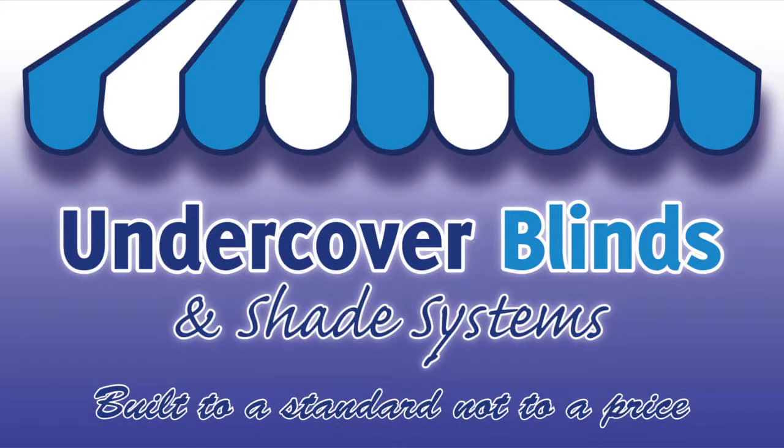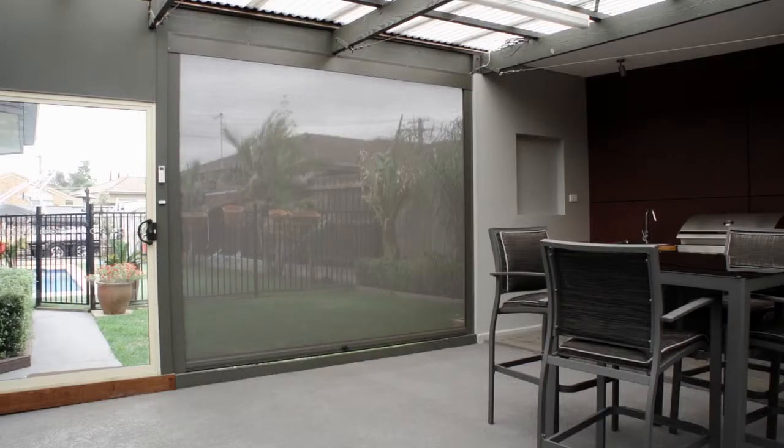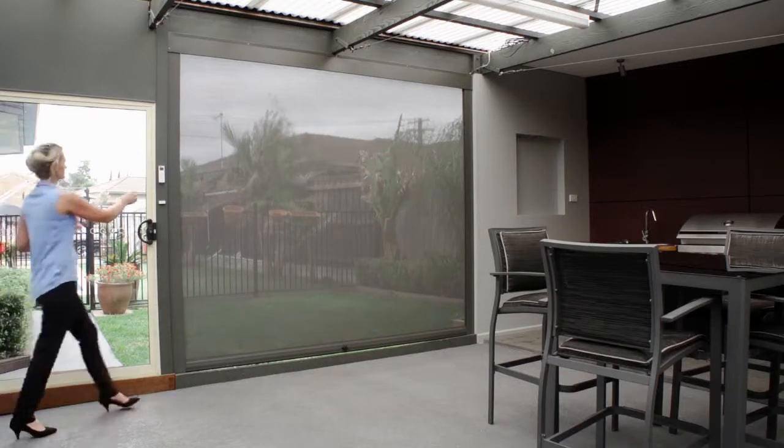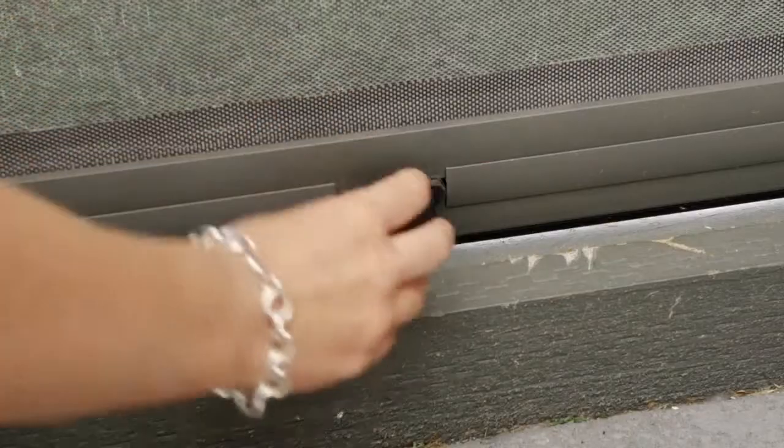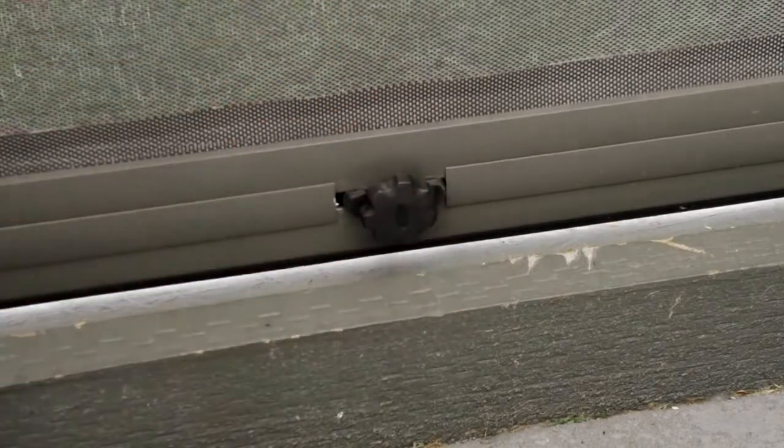Welcome to Undercover Blinds. This model is the Channel IT blind, perfect for outdoor areas like this alfresco. The Channel IT delivers privacy, wind and rain blocking to rival PVC blinds.